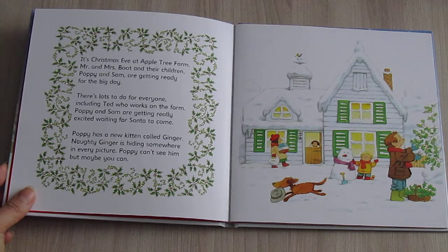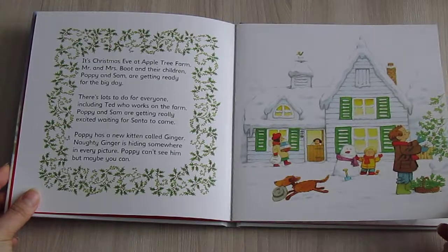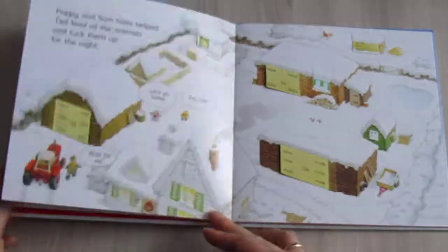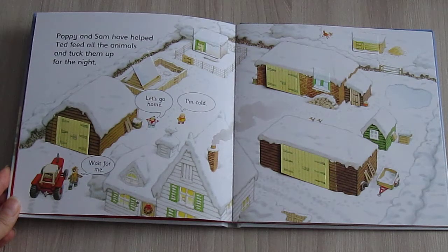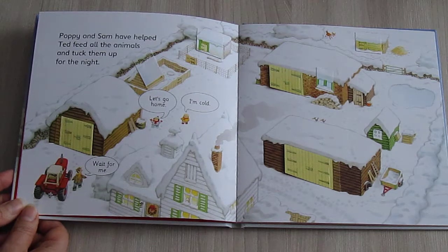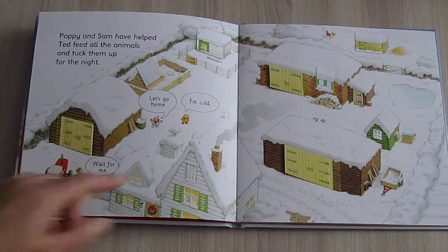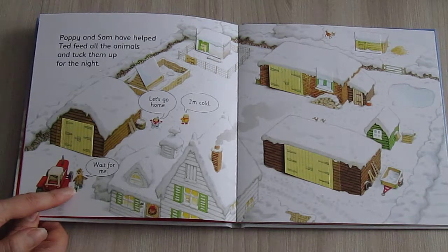Where is Ginger? Poppy and Sam have helped Ted feed all the animals and tuck them up for the night. "I'm cold! Let's go home! Wait for me!"